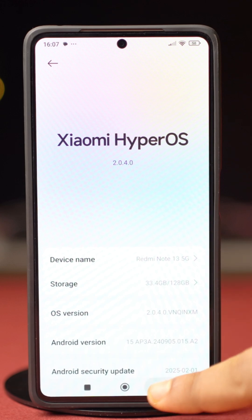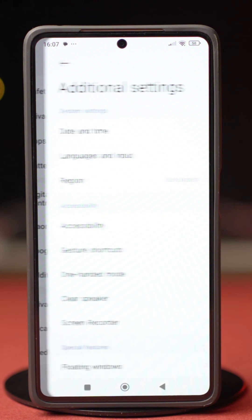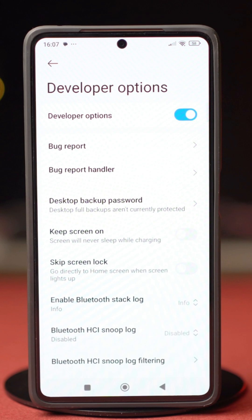Once that's done, go back and scroll down, then tap on Additional Settings. Scroll down again and tap on Developer Options.